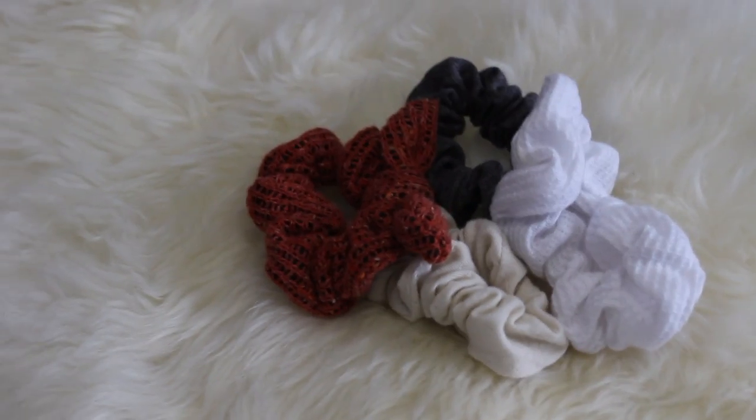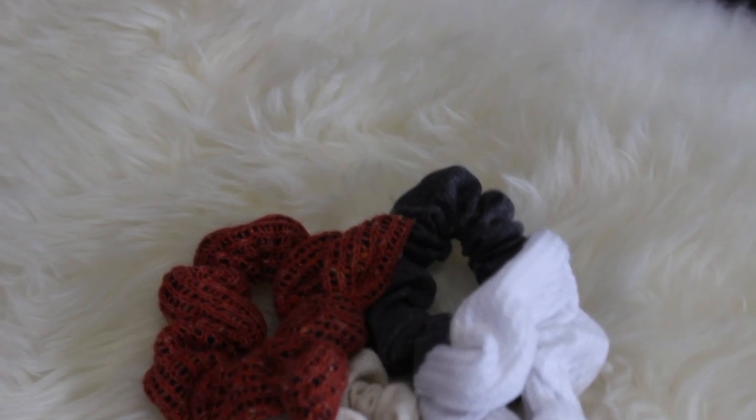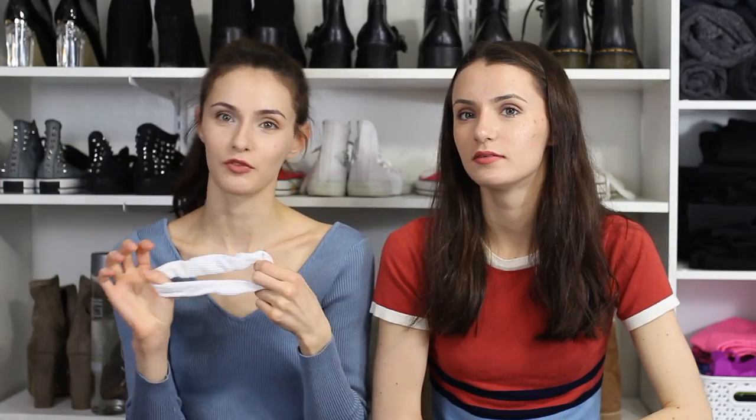Next are scrunchies. I know you might think 'ew,' but they look good and I like them. I wear them especially when I'm at home because they don't leave creases in your hair. They're very comfortable and they don't give me a headache, which matters because I always have my hair up. That wraps up fashion — our next category is beauty.